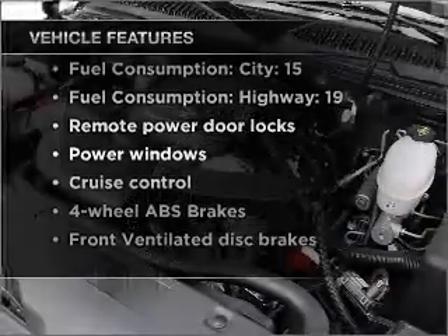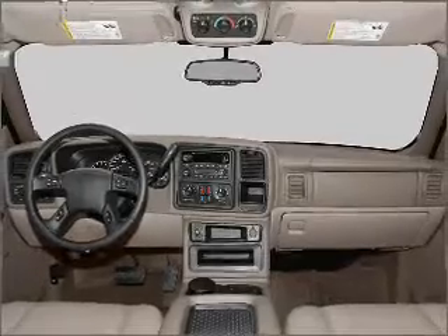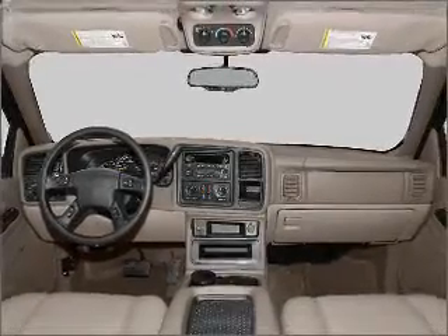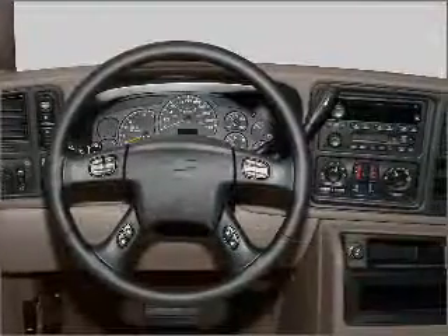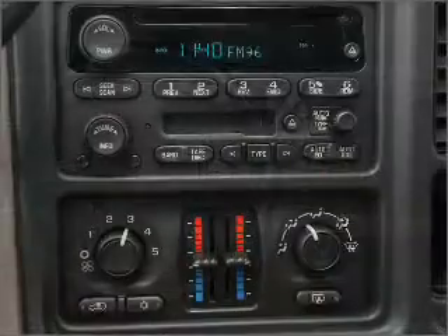Notable features included in this vehicle: air conditioning, power door locks, power windows, power steering, cruise control, power mirrors, an alarm system, an AM/FM stereo with a CD player, and an adjustable tilt steering wheel. Our website offers more information on all of our vehicles — call us today to start test driving.